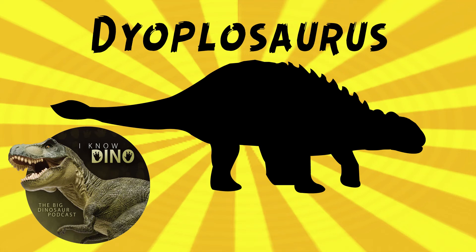And now on to our dinosaur of the day: Dioplosaurus, which was a request from CrowVR, Patreon, and Discord. So thanks. Dioplosaurus was an ankylosaur.